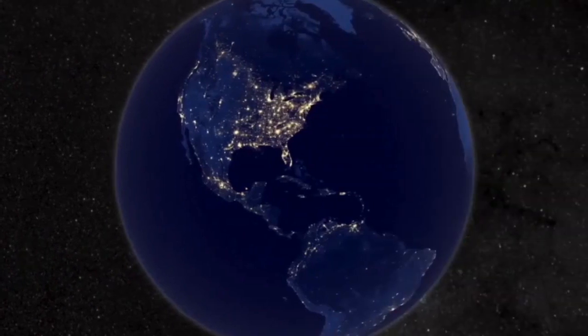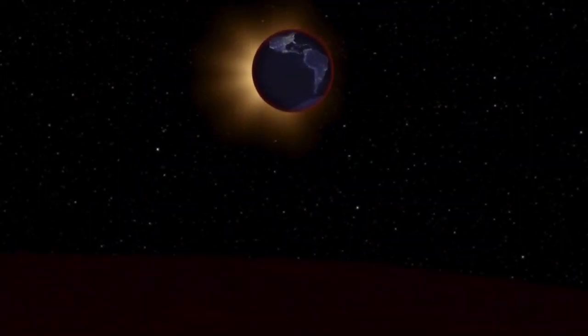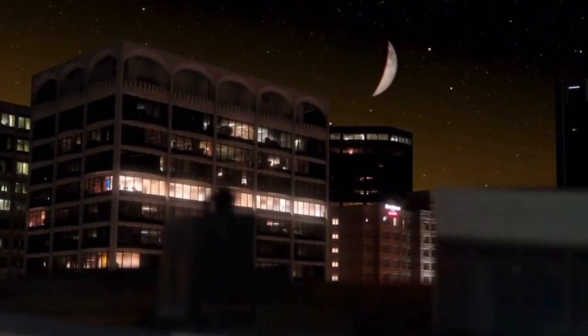In fact, if you watch the eclipse from the surface of the moon, you'd see the sun set behind the entire earth, bathing you in a warm red glow.